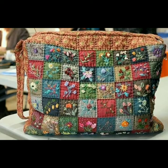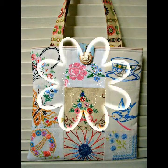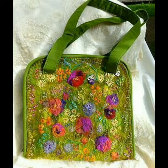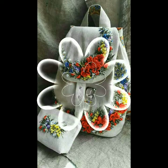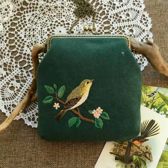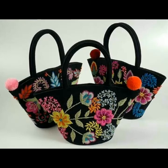Assalamualaikum friends, welcome back to my YouTube channel! Kaisein aap sab, I hope you all are fine. Allah paak aap sab ko khairu afya se rakhe, Ameen. Friends, today in this video you will get so many beautiful outstanding handbag embroidery decor ideas. I hope you like all handbags — all handbags are beautifully decorated with different embroidery designs that make them outstanding. So friends, please watch my video till the end.